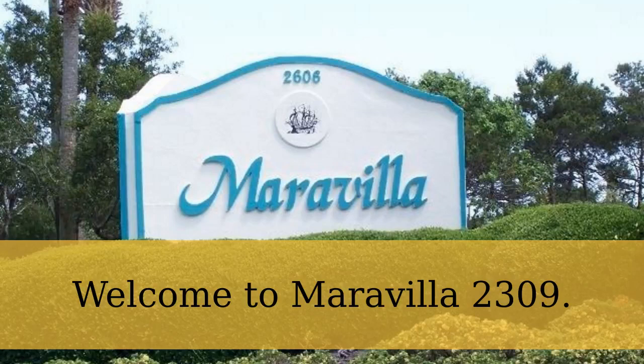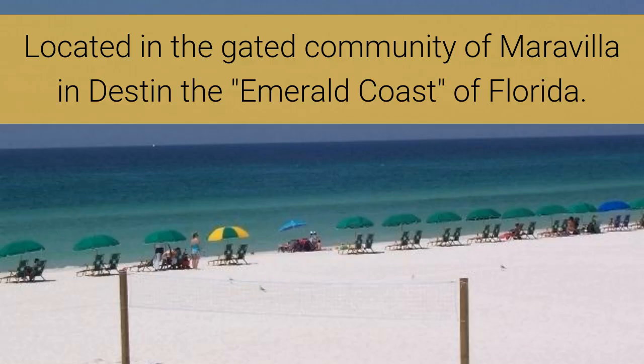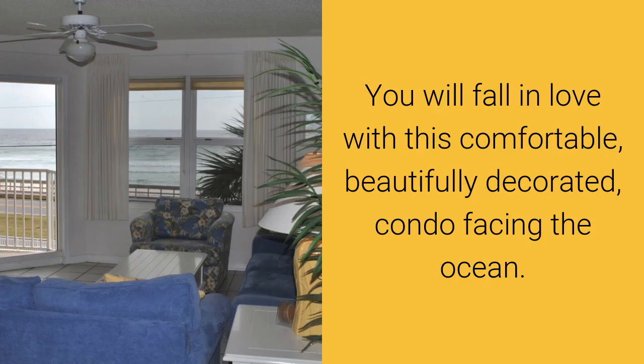Welcome to Maravilla 2309. Located in the gated community of Maravilla in Destin, the Emerald Coast of Florida. You will fall in love with this comfortable, beautifully decorated condo facing the ocean.